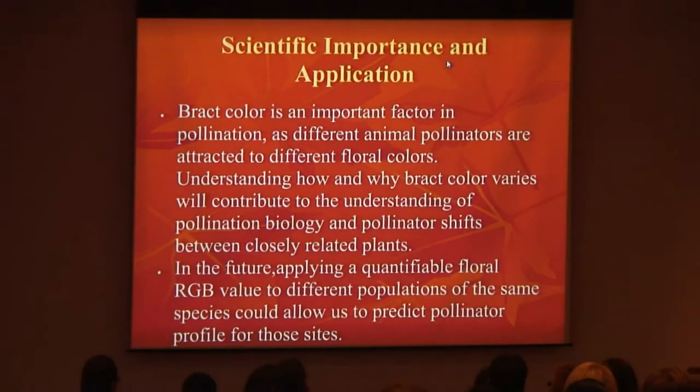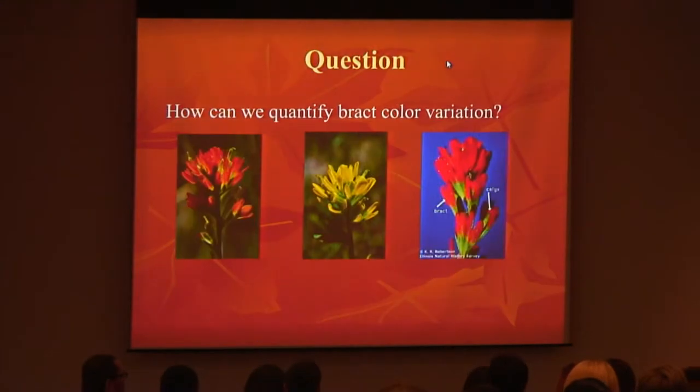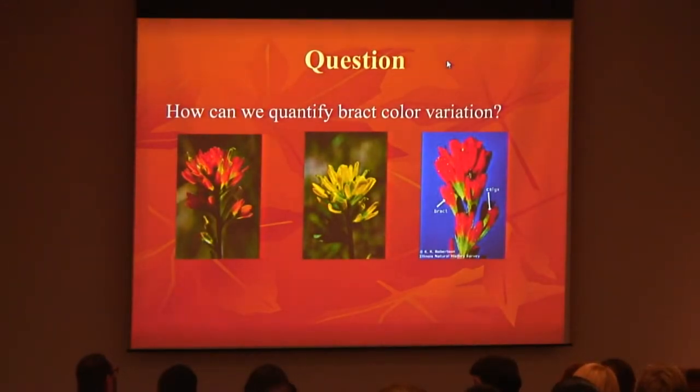Scientific importance and application. Bract color is an important factor in pollination as different animal pollinators are attracted to different floral colors. Understanding how and why bract color varies will contribute to the understanding of pollination biology and pollinator shifts between closely related plants such as the Castellate continuum. In the future, applying the quantifiable floral RGB value to different populations of the same species could allow us to predict pollinators' profiles for those sites. So the question is: how can we quantify bract color variation — how can we get the exact color? Because the pictures being shown right now look red, yellow, or orange, but it's deeper than that and I have numbers to back that up.